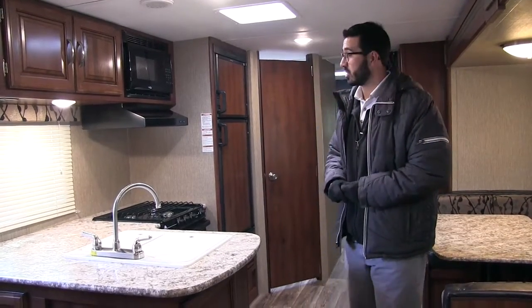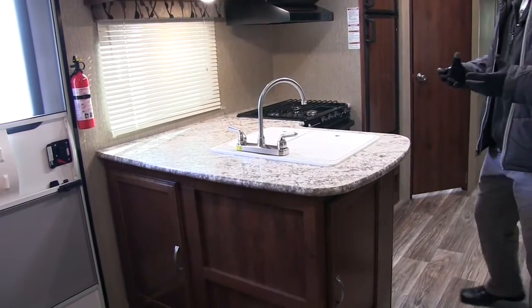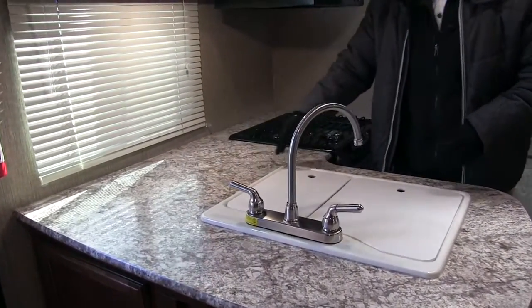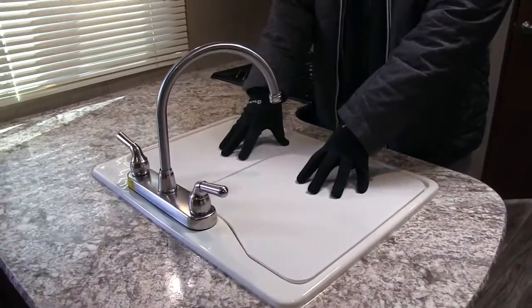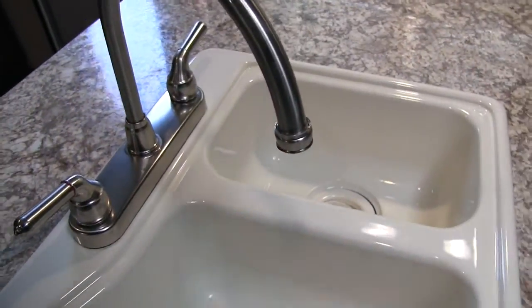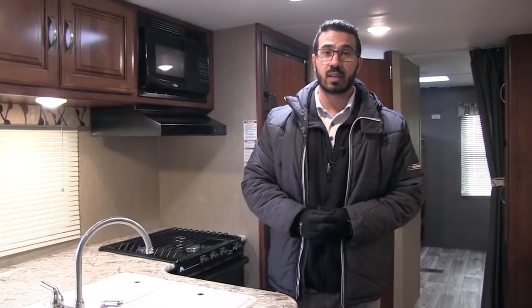Let's start off right here on the kitchen. You have a nice big kitchen countertop space with great prep space. You see all this extra countertop right in here. They also give you a sink top cover so you can utilize this as prep space as well. When we take the sink top covers off it will reveal our double bowl sink — larger bowl on the left, smaller one on the right, and a high rise faucet to aid in doing dishes.